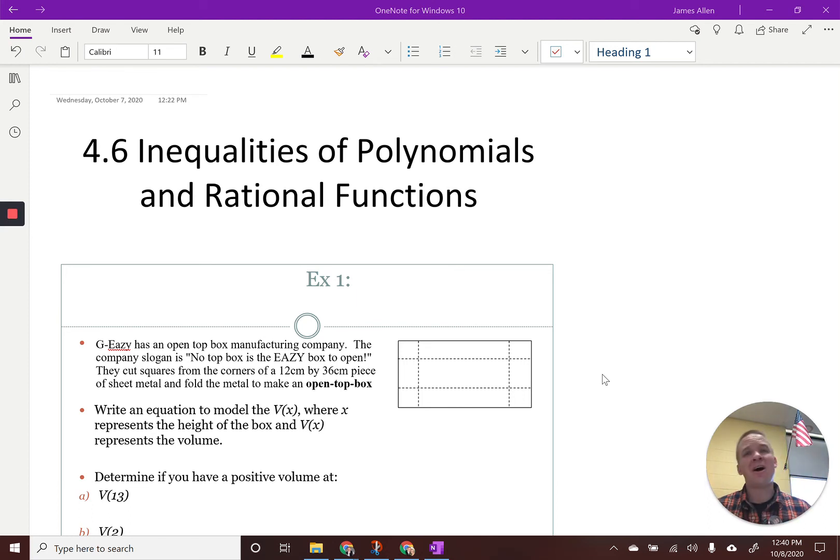It's 4.6 inequalities of polynomials and rational functions. That's right, we're bringing both polynomials. That's Officer Gregorio's favorite math word, polynomials.